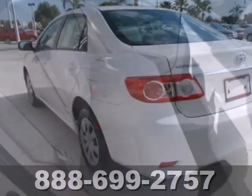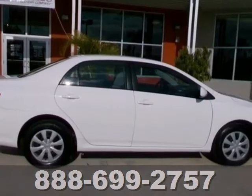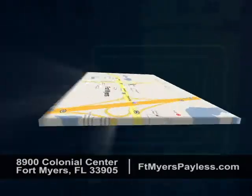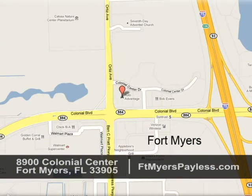Whether you're looking for an economical sedan for your family or your everyday commute, this value-packed Corolla is a top choice. Take it for a test drive today. We're conveniently located at 8900 Colonial Center in Fort Myers, Florida, just seconds west of I-75 across from Walmart.